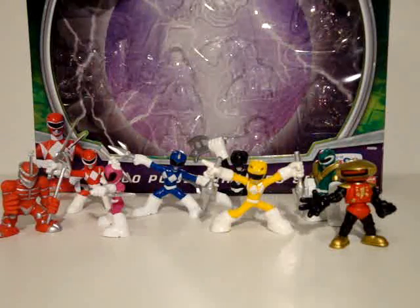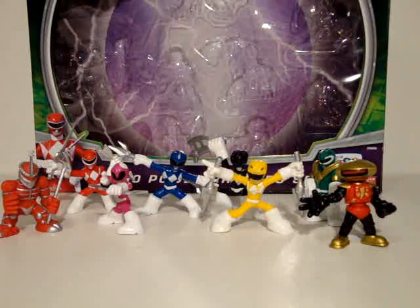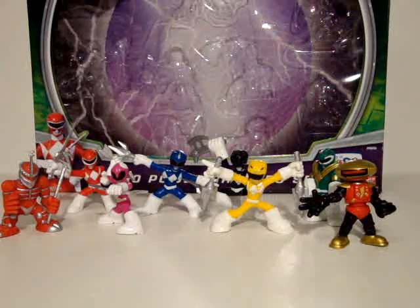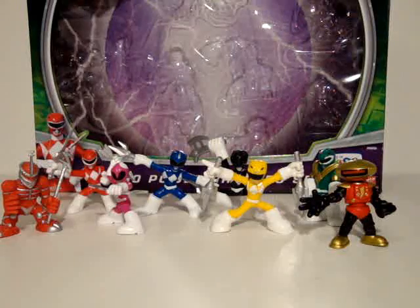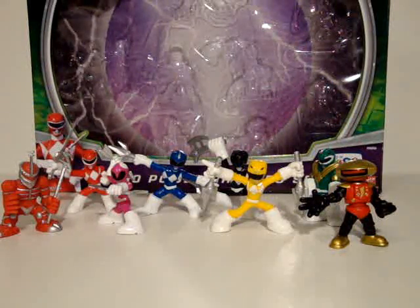These are nice little figures. This is a Toys R Us exclusive set that includes all eight figures, plus the bonus of a Putty and Rita stickers. Bandai, why aren't they real figures? It retails for $17.99, which makes it cheaper than buying all four two-packs. I did find the individual packs — they had all of them but Pink and Lord Zed.